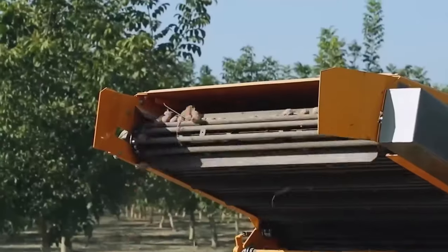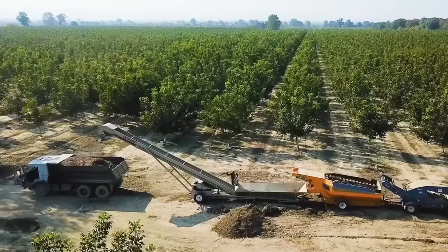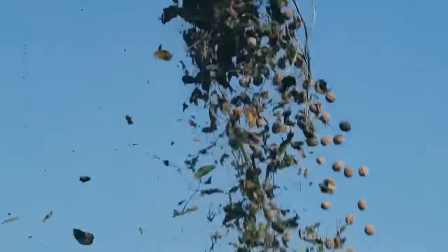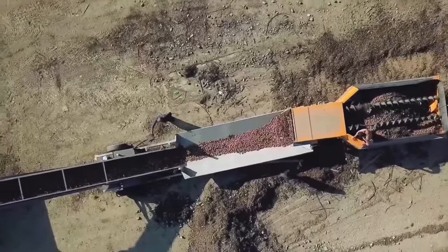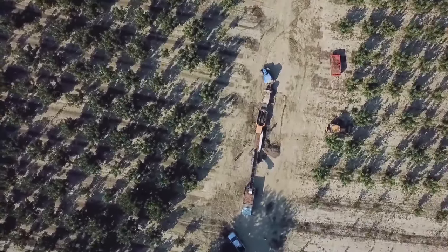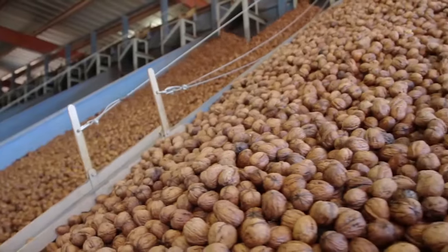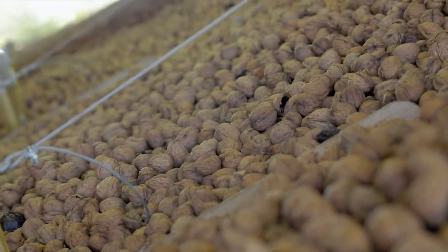Once collected, the walnuts are transported to a sorting area where any leaves, twigs, or debris are removed using air blowers and mechanical separators. This step ensures that the walnuts are clean and free of unwanted material, ready for further processing or distribution to the market. Modern harvesting machinery significantly reduces the time and labor required for this stage.